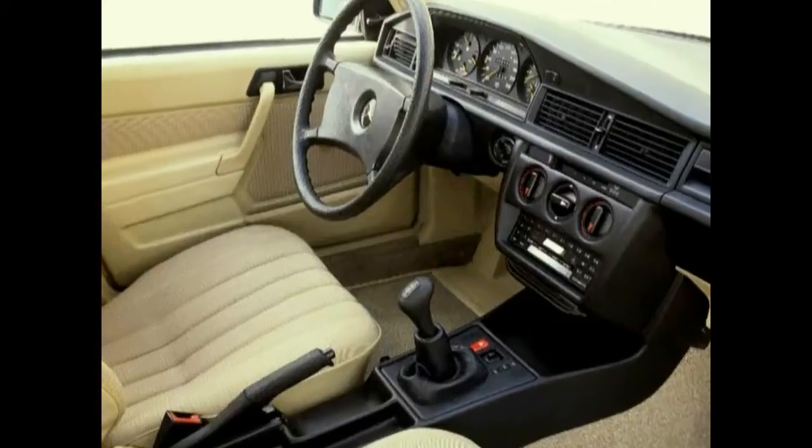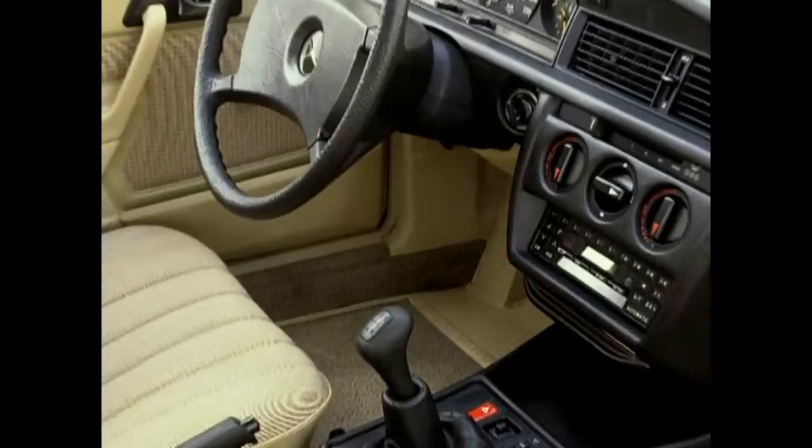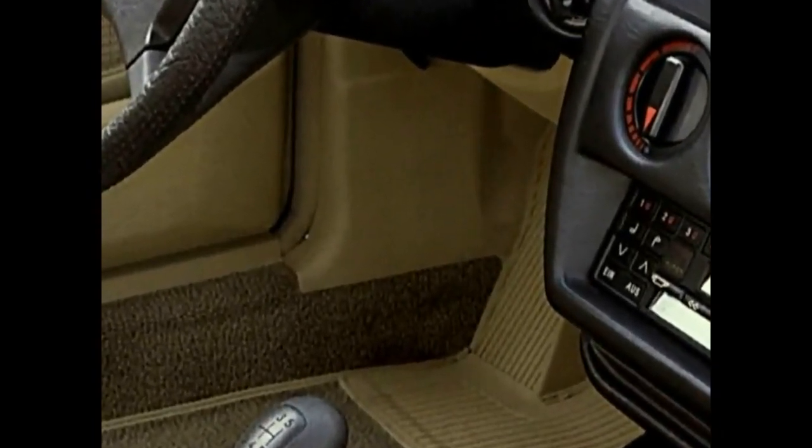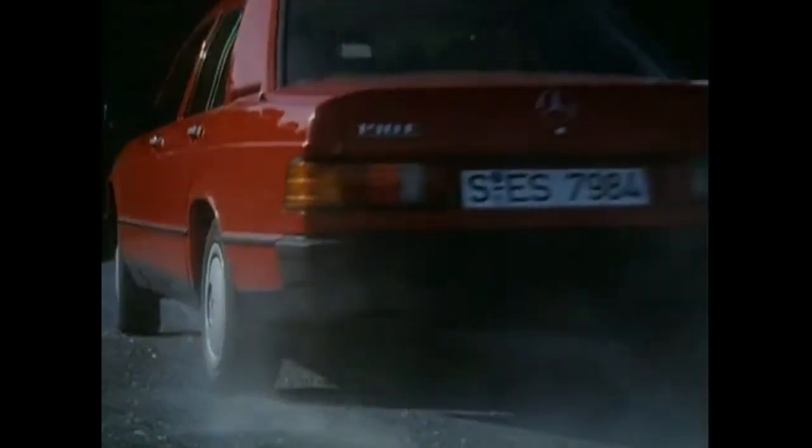The brake is an exception. As the first Mercedes-Benz passenger car since 1968, the compact car is equipped with a conventional handbrake. The usual version in the footwell must make way.